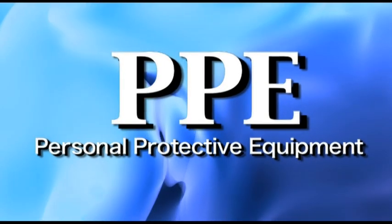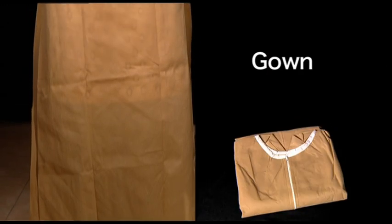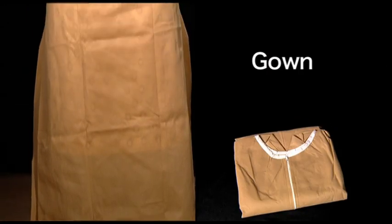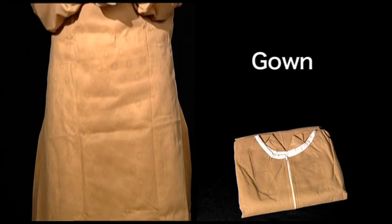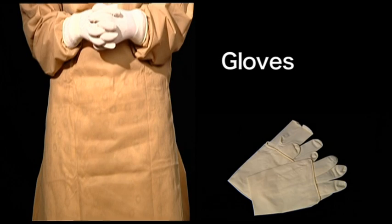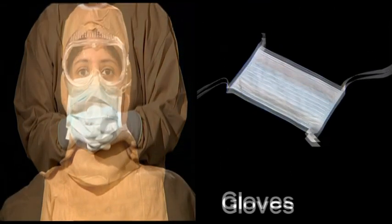Personal protective equipment, or PPE, refers to highly specialized clothing or equipment for protection against infectious materials. Medical workers who work in close proximity with cases that are either carriers or suspected to carry infection are recommended to wear PPE for protection to ensure complete safety.